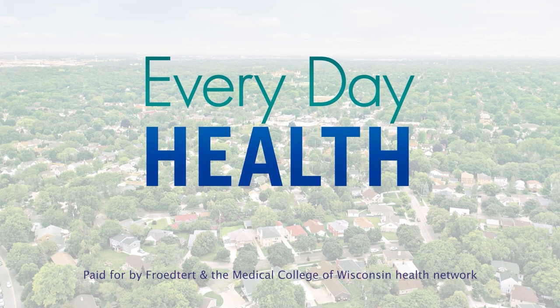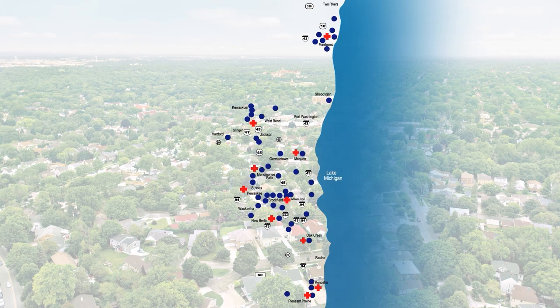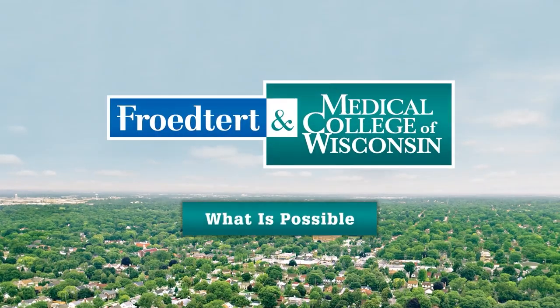Everyday Health is sponsored by the Froedtert and Medical College of Wisconsin Health Network, turning what-ifs into what is possible.